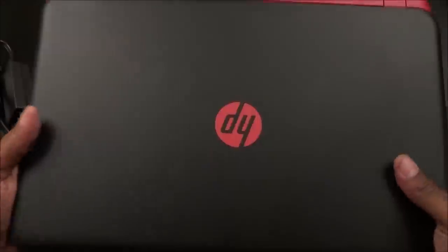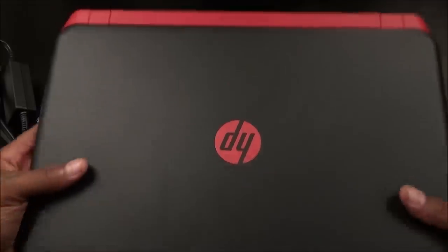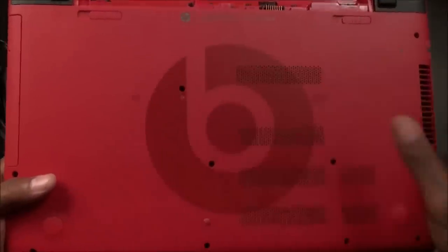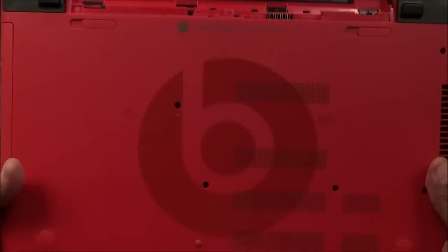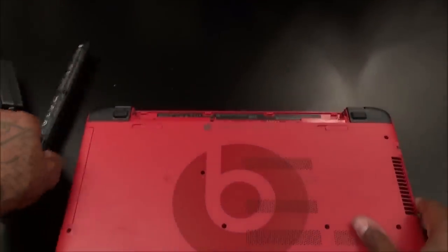Let me do the smell test — smells fresh, nice and fresh. There's a nice little weight to this; when they said almost six pounds, they're not lying. On the bottom of the laptop you've got a big Beats Audio symbol — I like that, I'm definitely feeling that. And there's the subwoofer on the bottom as well. Let's drop the battery in here.